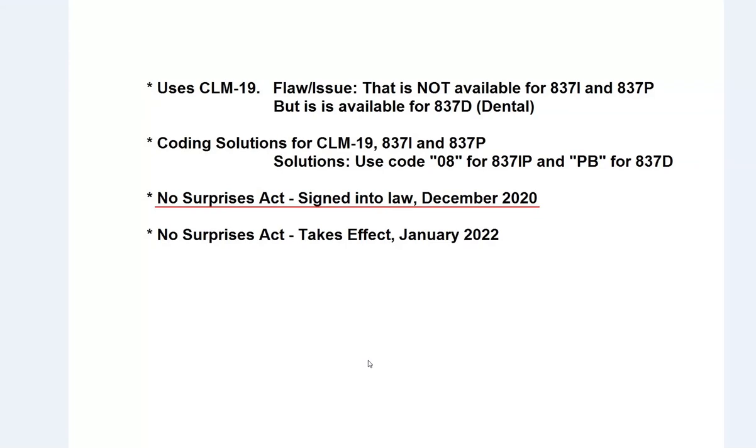I'm going to go over some details of what the problem is. Basically, when you send out a claim — it's actually for review — they don't really have all of the elements ironed out specifically. So we're going to present some solutions for that. At a high level, you need to understand that this was signed into law in December of 2020. This is 2021, and as of January 2022 it's going to take effect.